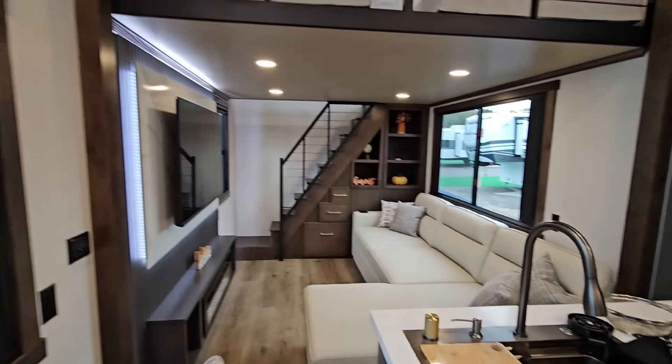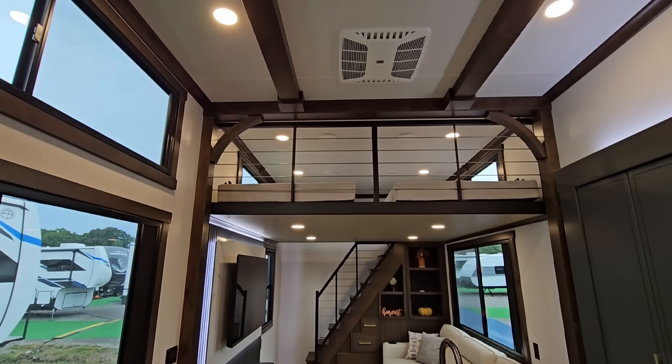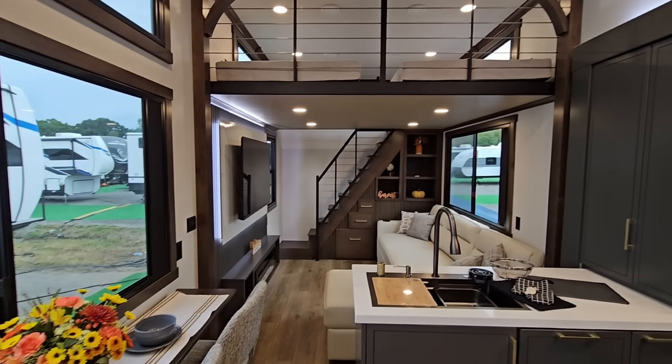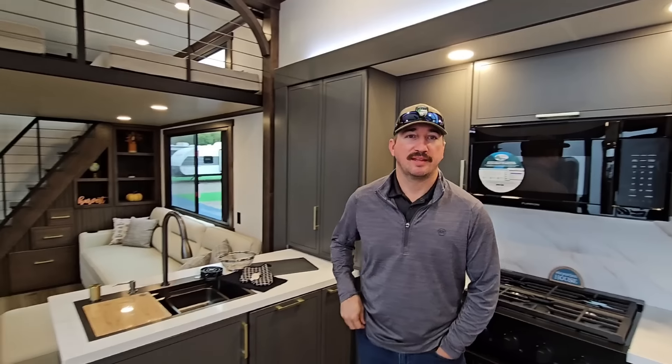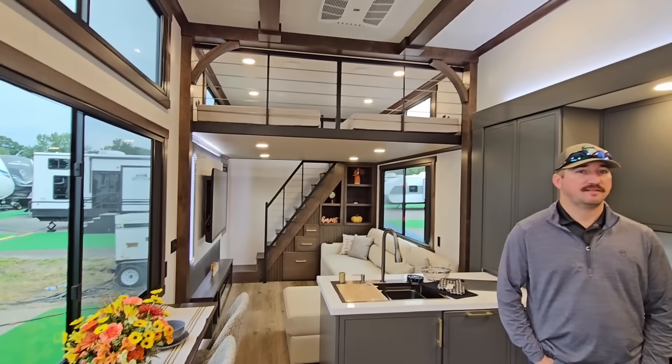I sure hope you enjoyed the video. Please leave a comment below — I'd love to know what your thoughts are on Cedar Creek's Cottage take of the destination fifth wheel or the destination RV in general. David, thank you for coming on the channel. Guys, if you haven't had a chance, please take a moment, subscribe to the channel, give me a thumbs up, and we will talk to you again very soon.